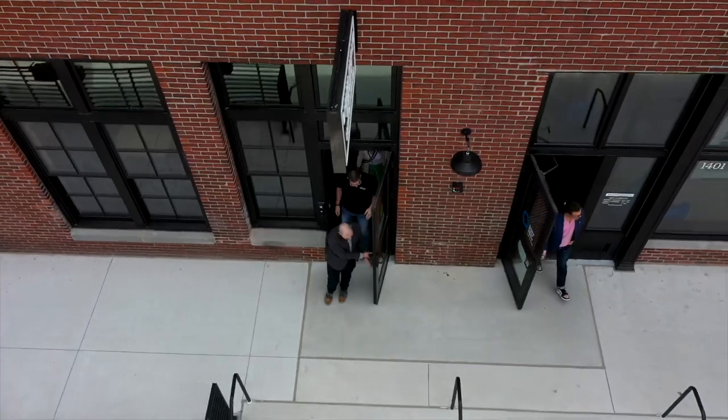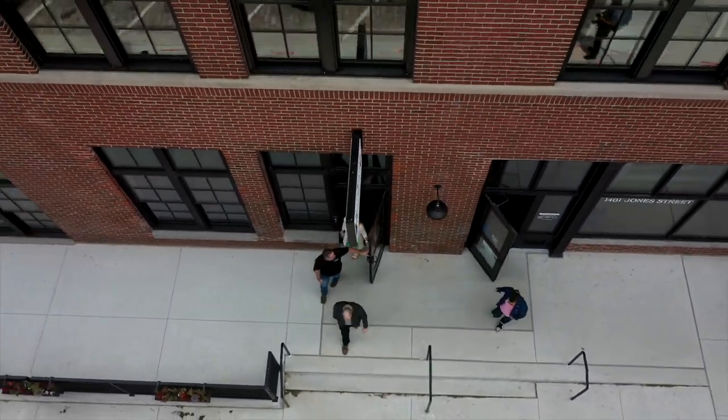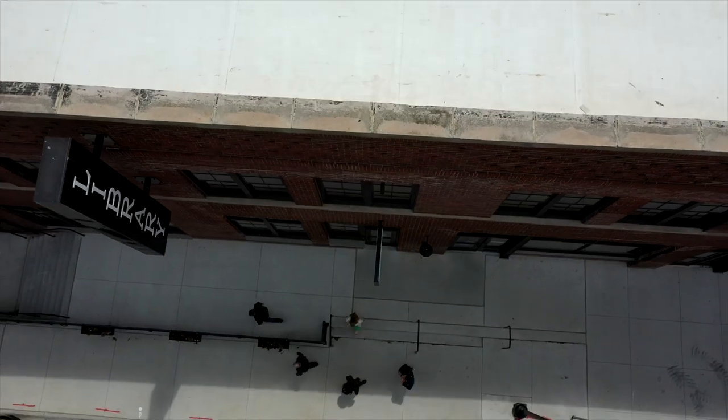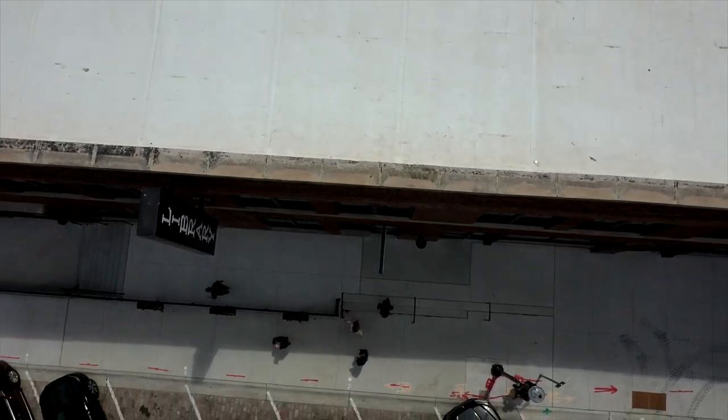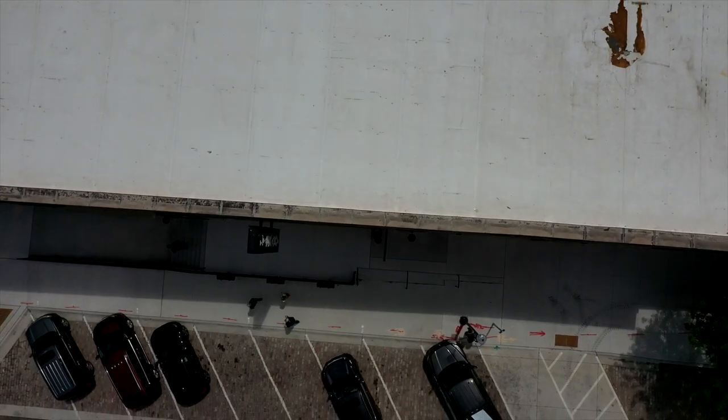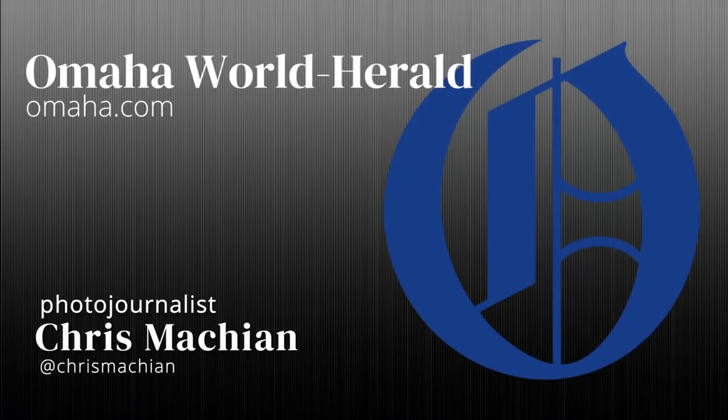Once we got through that initial — I don't want to say shock, but just understanding of the project and where it was — once we had a good set of drawings for how things were going to get laid out and organized, and once we started building our models, you could see pretty quickly that it was going to be a great space.